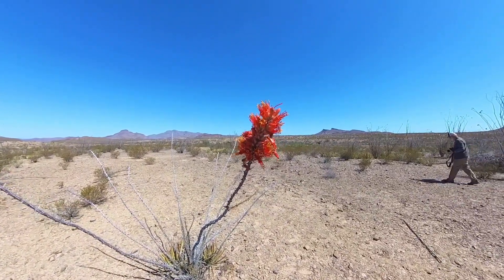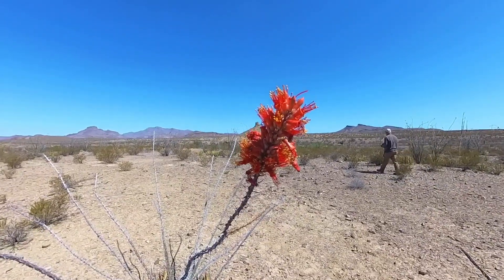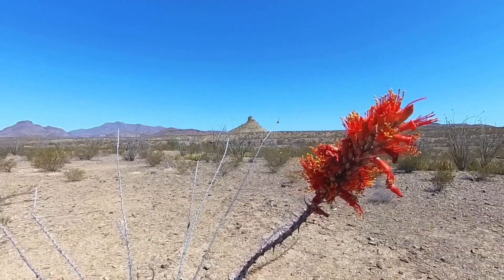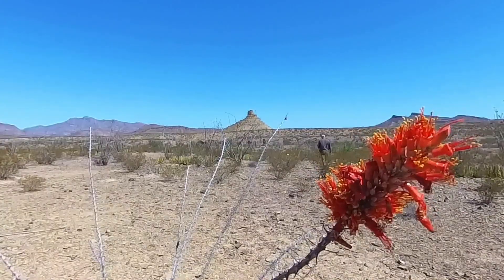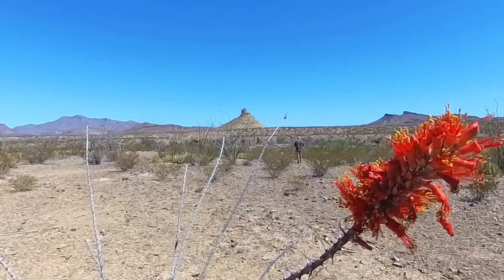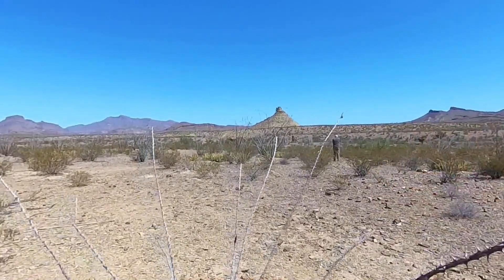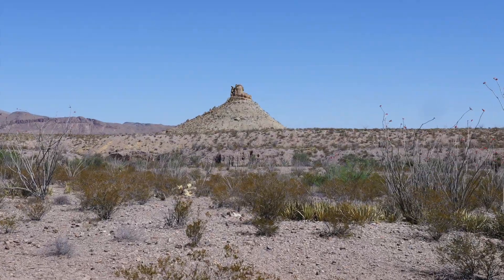This is called an Indian paintbrush — there are several other names for it. But don't let looking at that distract you from the very unique mound out there. You can see Roger walking out; I think he's going to get a close-up picture so I'll have a better picture to put into the video. My priority usually is looking at these cool flowers. We have no idea what this mound is.